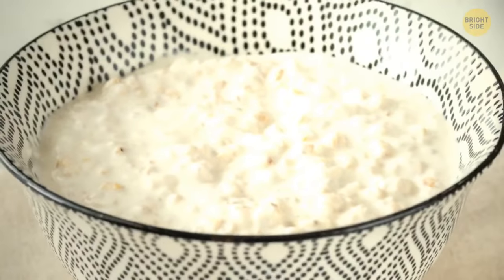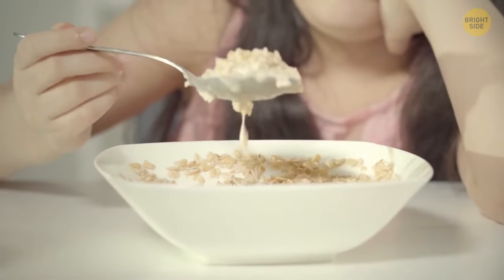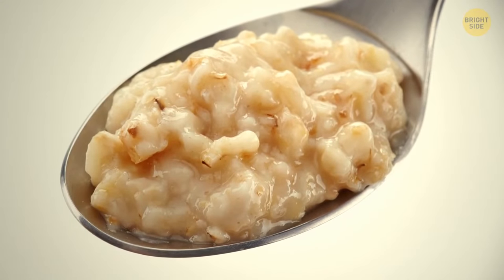When it cools, the polymers interact, expel the excess water, and stick together. So as the water evaporates, the oatmeal gets harder and stickier.